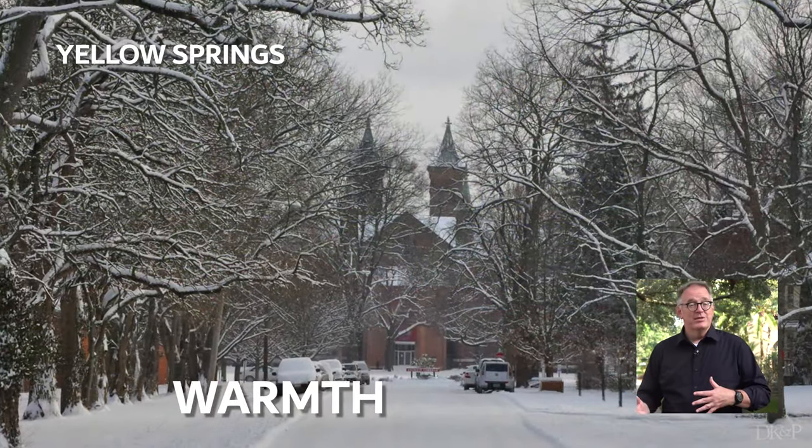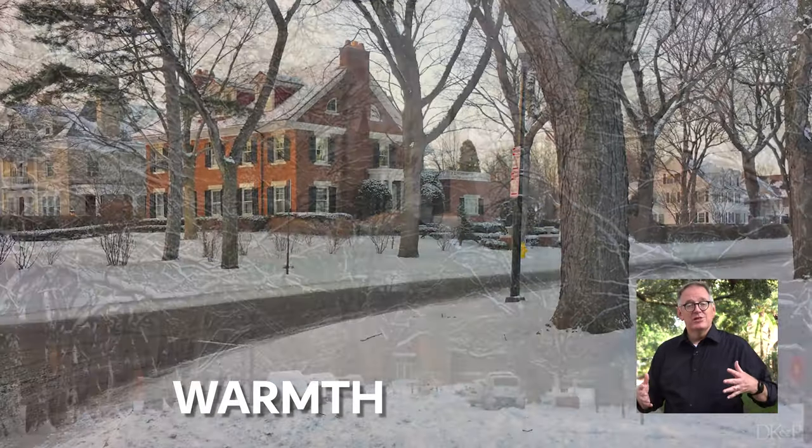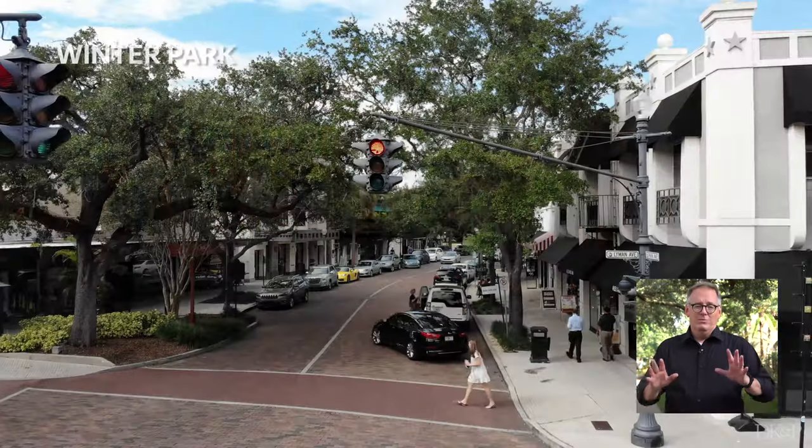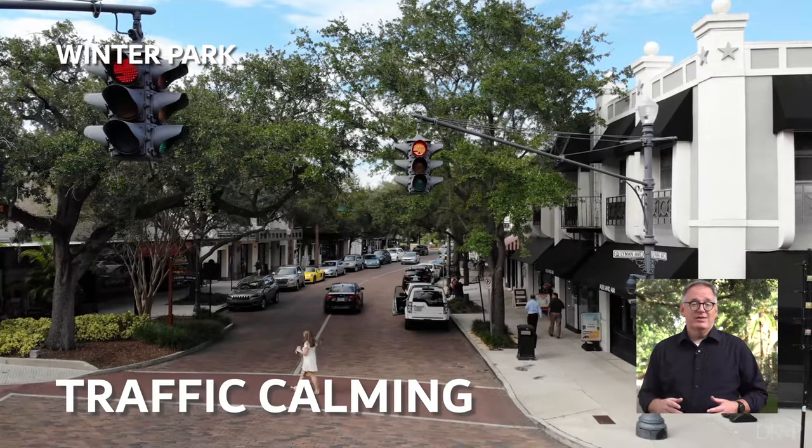And in winter, in temperate climates, deciduous trees lose their leaves to let light in to warm the sidewalks and buildings. One more — they keep us safer, calming traffic. Street trees are not just a decorative frill, something to be cut when the budget is tight. They're mission-critical equipment to making good, resilient cities and towns.